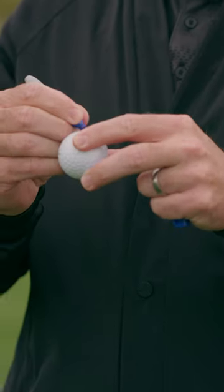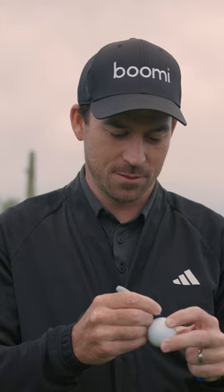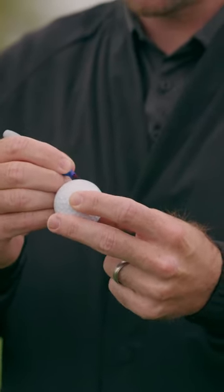Hey Team Talos, this is Nick Taylor. This is how I mark my Pro V1X. I've always used blue for a long time — I'll change up occasionally — but I put a C and an H by the numbers on both sides. C is for Charlie, my son, and Harper's my daughter.